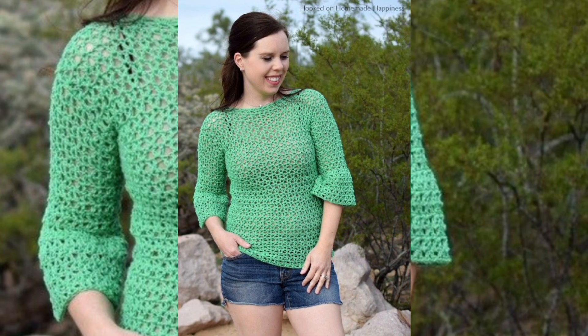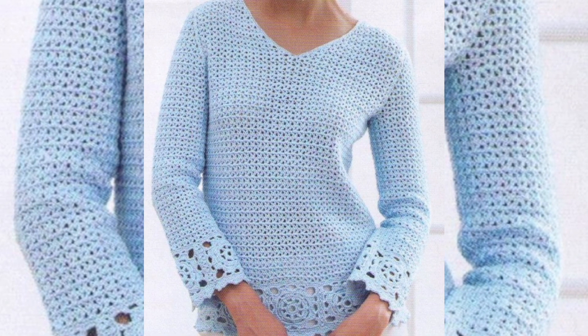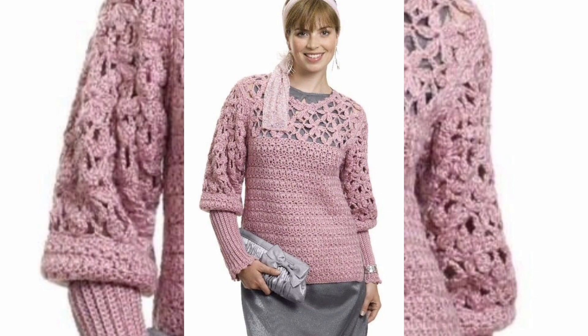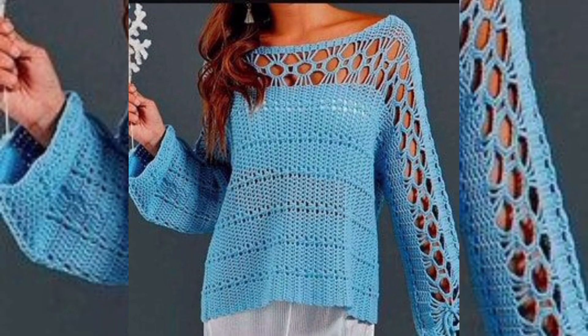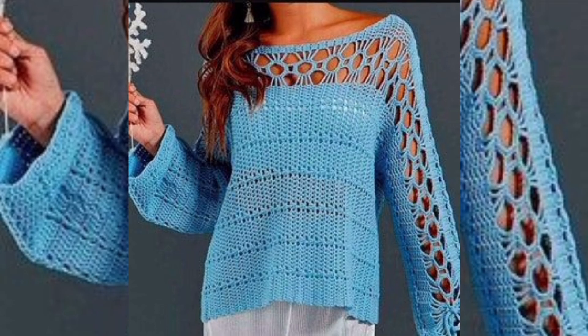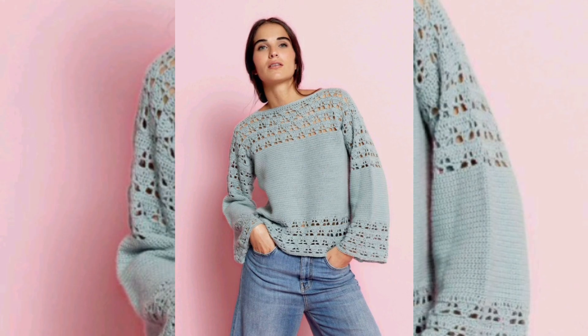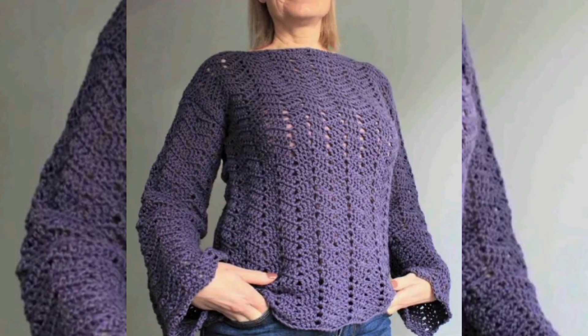Looking for a new crochet sweater or cardigan pattern to try? Check out my video. These are suitable for beginners and intermediate crocheters and include pullovers, cardigans, hoodies, and more. So if you are looking for a new winter project or something cozy to keep you warm in spring and fall, we have got you covered.